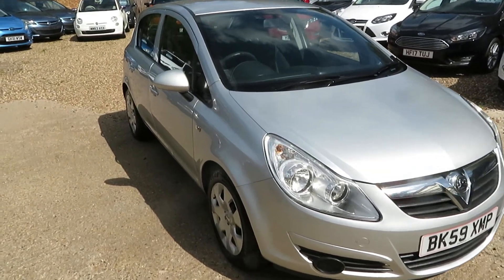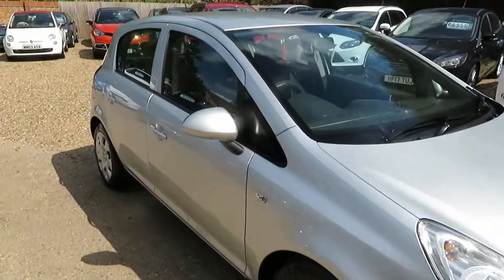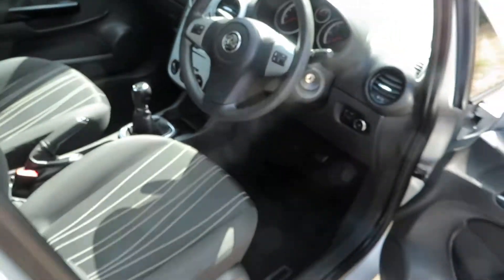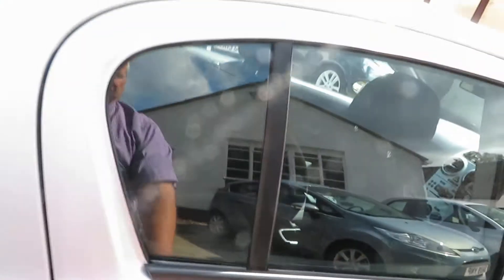Right, good morning. Here's another little car that's coming — we've just cleaned it off, it's only just arrived. It's a little Vauxhall Corsair, as you can see it's a 5-door. It's a little 1.2. Absolutely perfect first car for somebody.